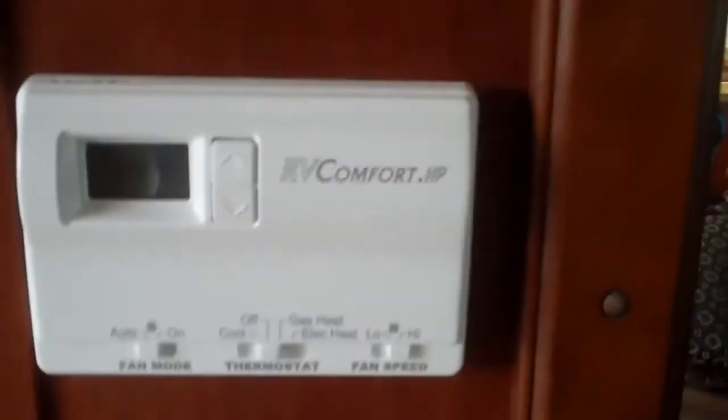Here is your thermostat — controls your heater and your AC. Sitting on the couch, you have a good view of the TV.